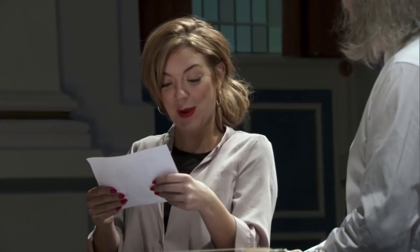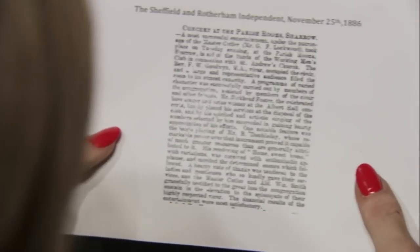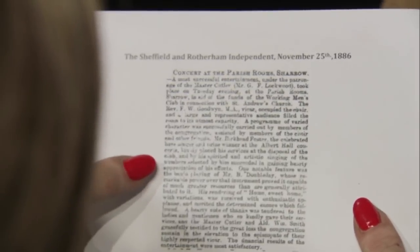It made me cry. So, it says: Mr B Doubleday — his rendering of Home Sweet Home with variations was received with enthusiastic applause and merited the determined encore which followed. I mean, what a review. That is amazing, isn't it?